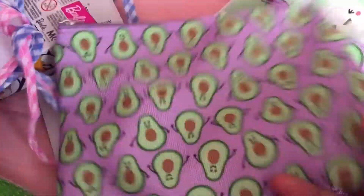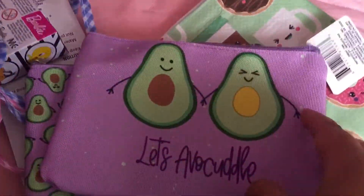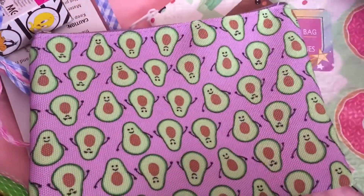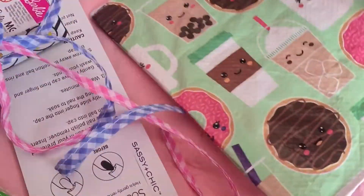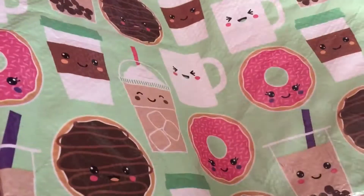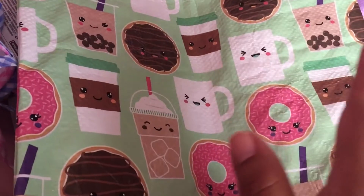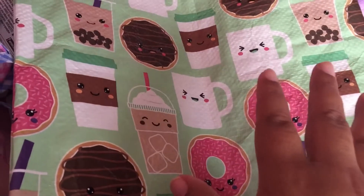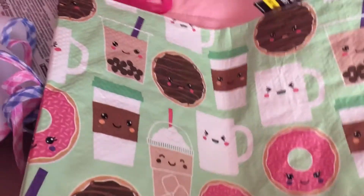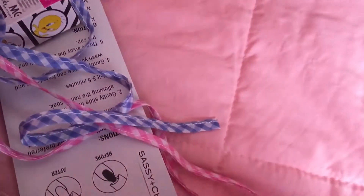So at Dollar Tree, I don't know who on YouTube shared these avocado baggies, but I found them and I got both of them. It was on my wish list, but I thought I wasn't going to find it. Today I walked by the aisle and it was just right there on top of some stuff. So yay, I had to get this one.